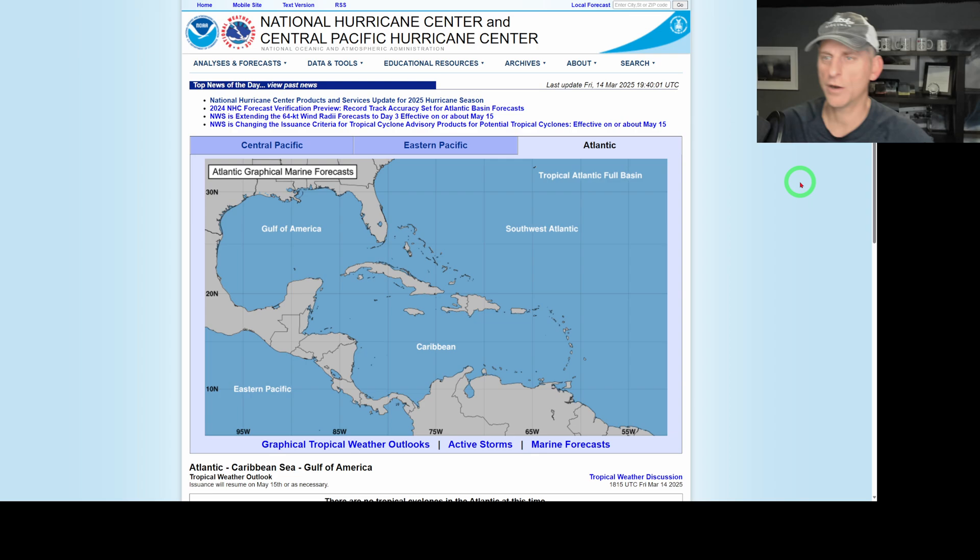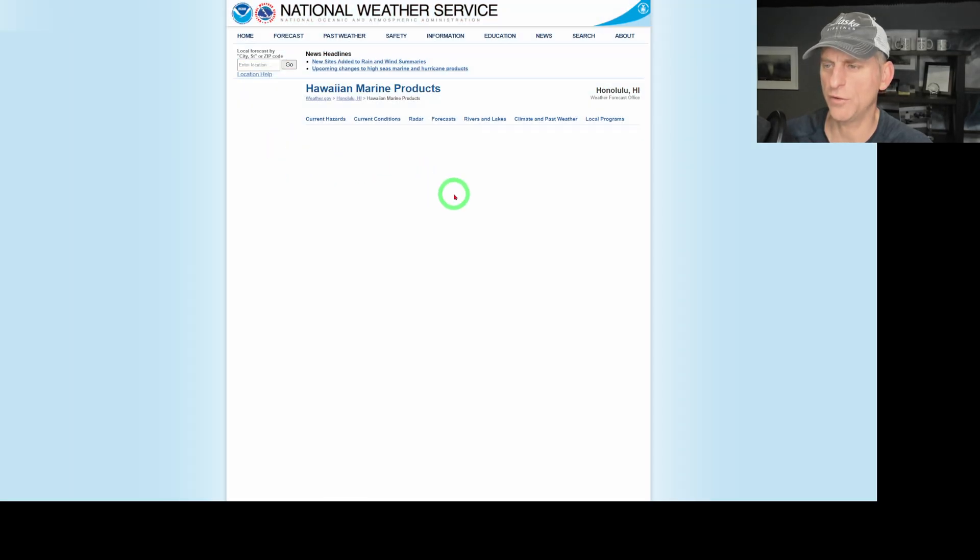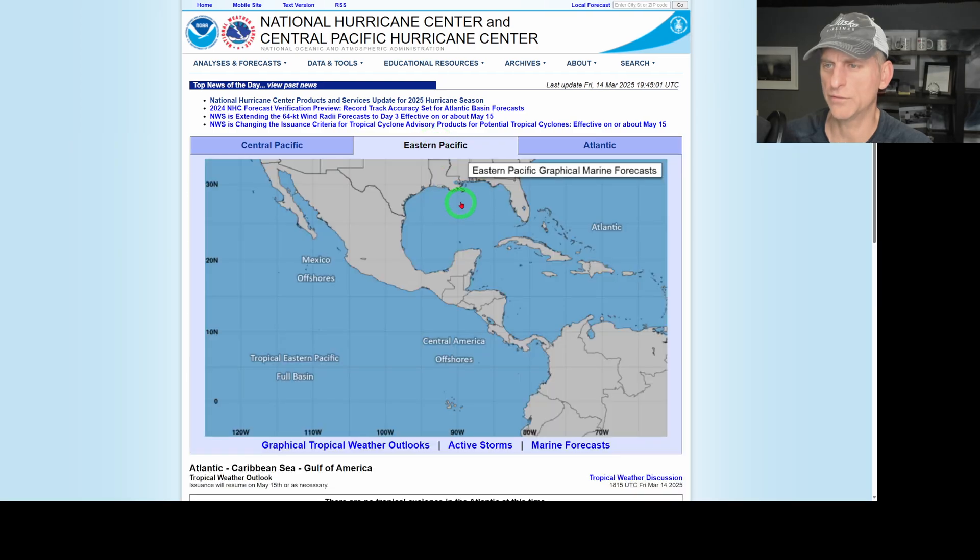Just a reminder: the Central Pacific Hurricane Center, Eastern Pacific, and Atlantic basins are coming up. The Atlantic season starts May 15th, the Central Pacific around June 1st, and the Eastern Pacific around May 15th as well. The National Weather Service does a very good job with this, so just a heads up — that will be coming up over the next two to three months.